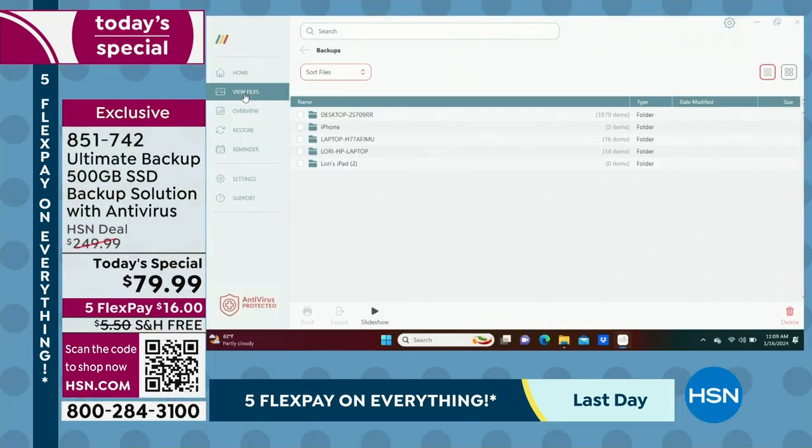Whenever you plug this in, it's going to get all the new stuff without duplicates. Let me show you on my computer screen — taking that full screen — these are the various items I have backed up on my Ultimate Backup. I've got my computer, my iPhone, a laptop, my HP, and my iPad — all of these things are separate. Here's where you can go into settings.